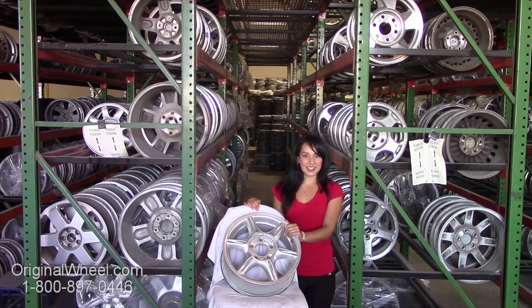All of our wheels are guaranteed. We stand behind our product and our service. Our mission is to help people locate the factory original wheels that they need in like-new condition.